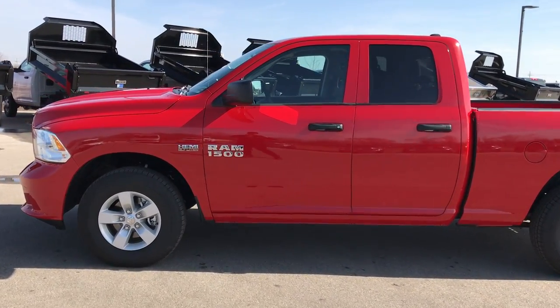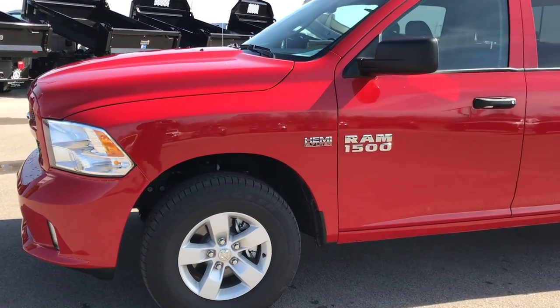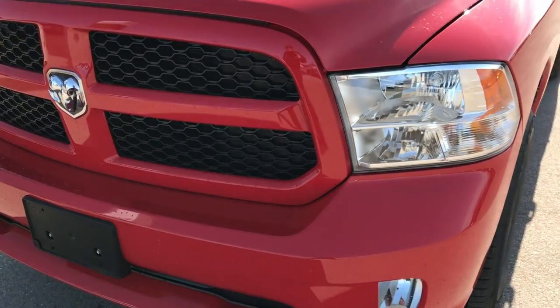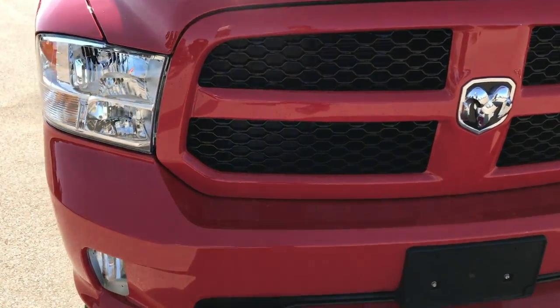This is stock number 7528A. We are here at Summit Automotive in Fond du Lac, Wisconsin — your new and used half ton truck Ram Headquarters. Today we are checking out this like new 2017 Ram 1500 quad cab short box.